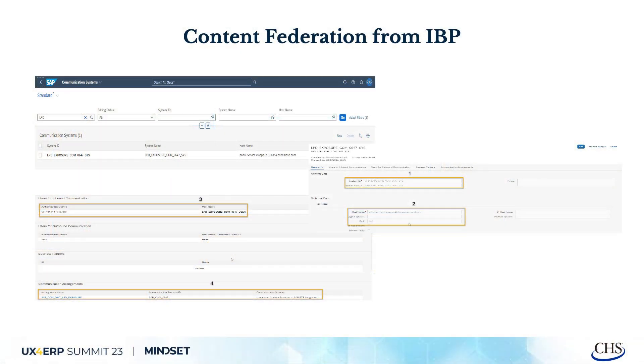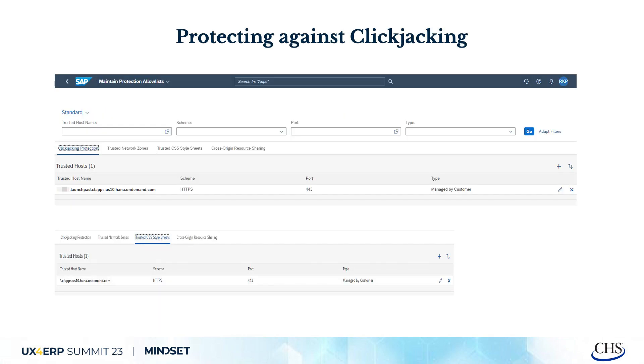From IBP, in the same way, there is an option to federate content — you create communication systems from IBP to BTP and federate the content from IBP.